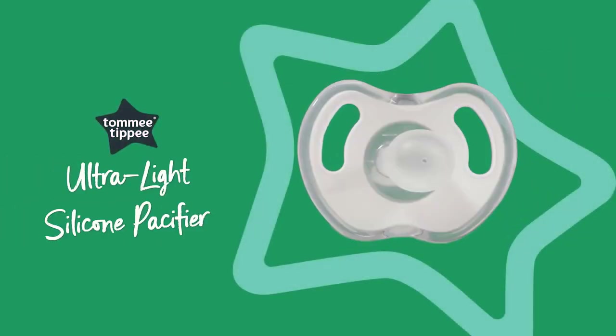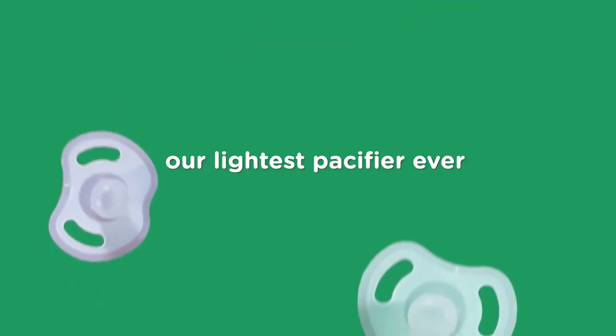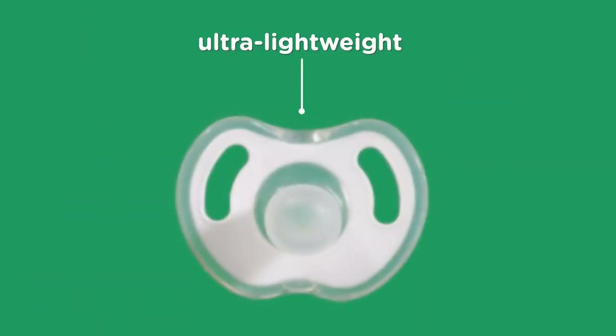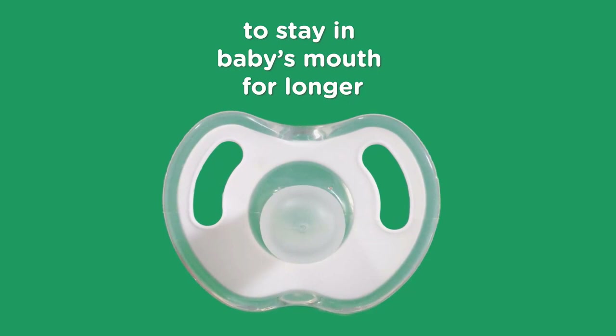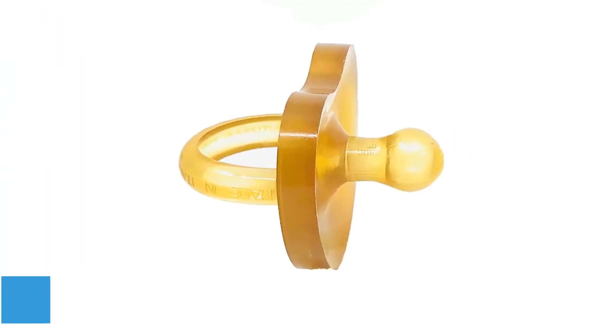What we like: Promotes healthy oral development. Made from soft 100% medical-grade silicone. Taste-free and does not retain stains or odors. Antistatic properties. Lightweight and easy-to-clean. Sterilizer safe. What we don't like: You may find the size to be smaller than you expect.